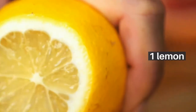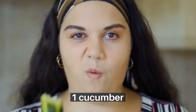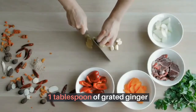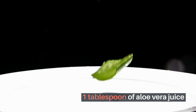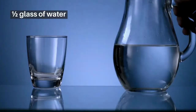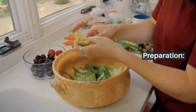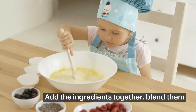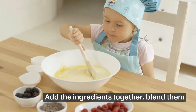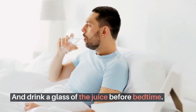Ingredients: 1 lemon, 1 cucumber, 1 tablespoon of grated ginger, 1 tablespoon of aloe vera juice, a bunch of parsley, and half a glass of water. Preparation: add the ingredients together, blend them, and drink a glass of the juice before bedtime.